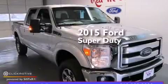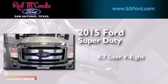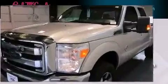This is a brand new 2015 Ford Super Duty. It has a 6.7 liter 8-cylinder engine, an automatic transmission, and 4-wheel drive.